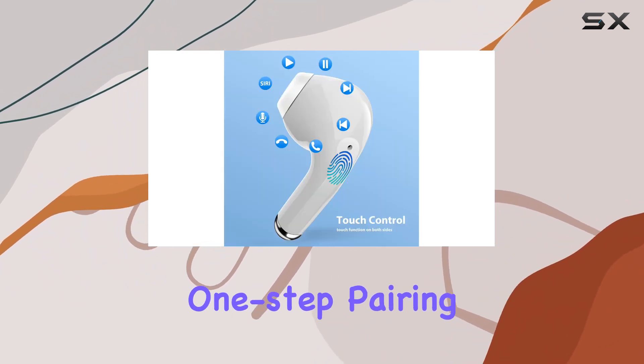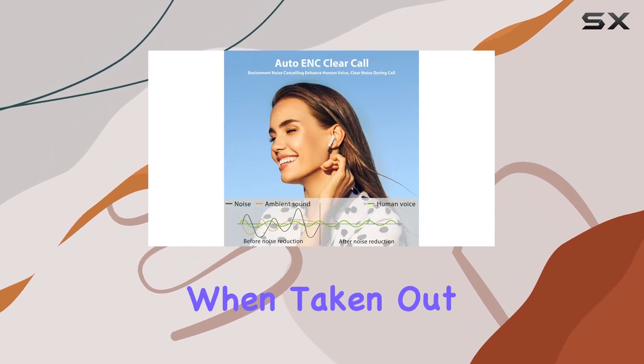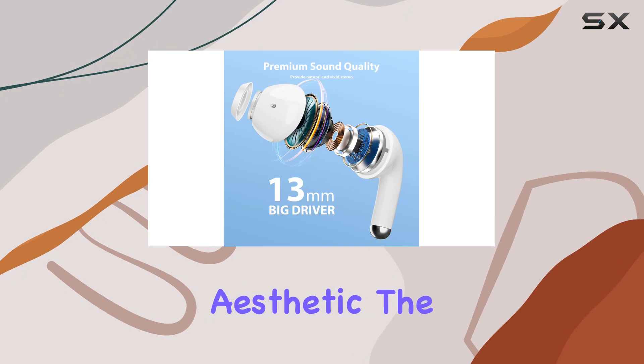The easy one-step pairing simplifies the setup process, automatically connecting to your device when taken out of the charging case. In terms of design, these earbuds come in a sleek white color, and the over-ear form factor adds to their modern aesthetic.